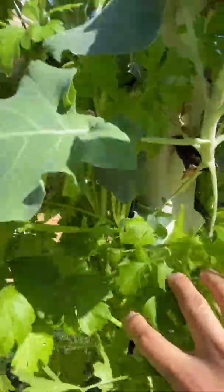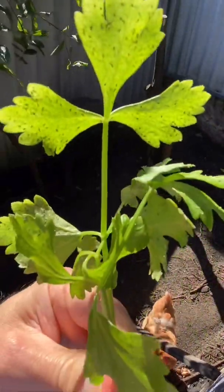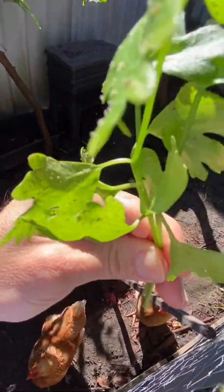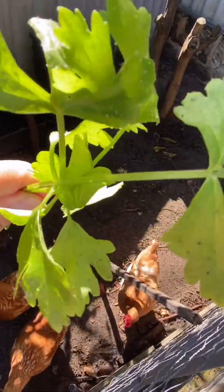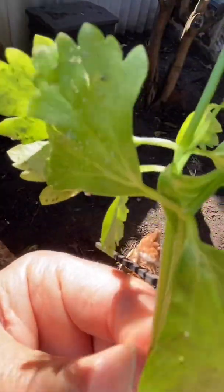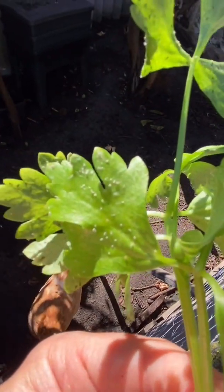I'm looking forward to eating some of this celery soon. One thing I noticed this morning was that I had some aphids and other little pests on there. It's been about a week since I last looked at the tower — hence why it ran out of water this morning — and they weren't there last time, so I need to sort that problem out.